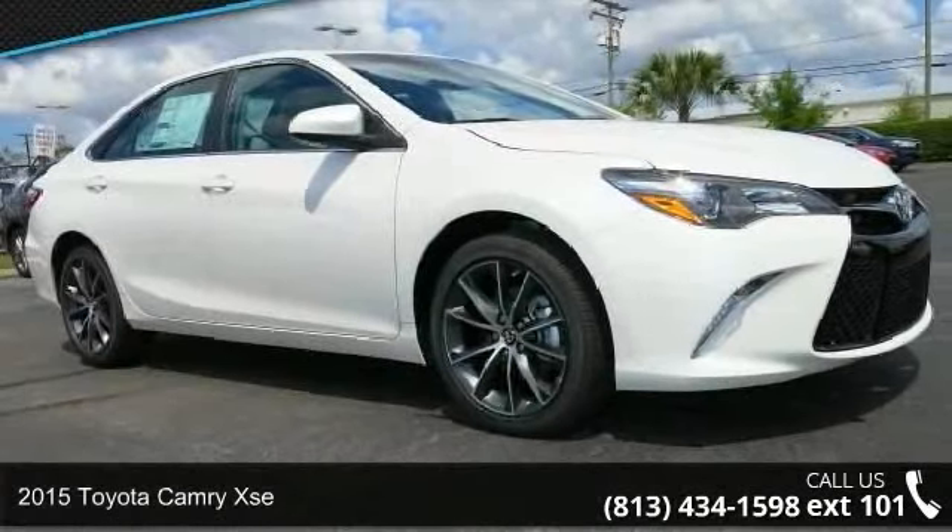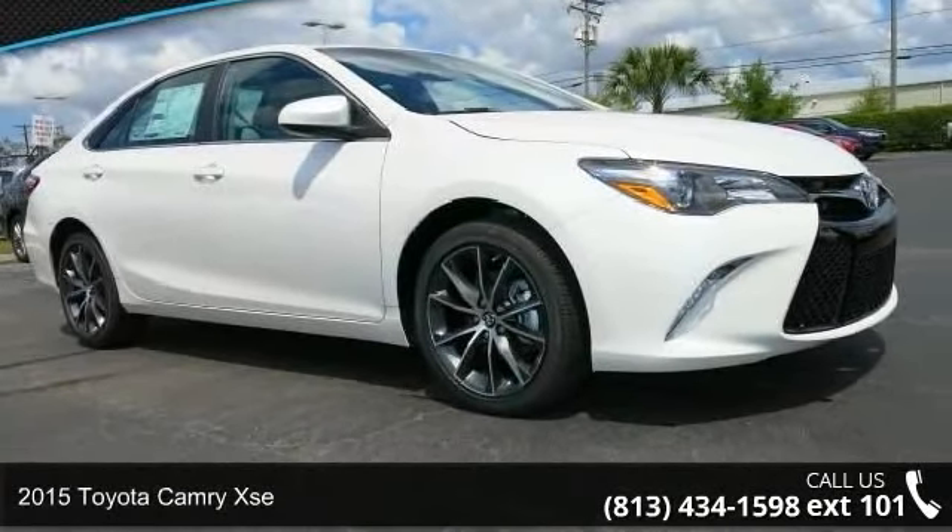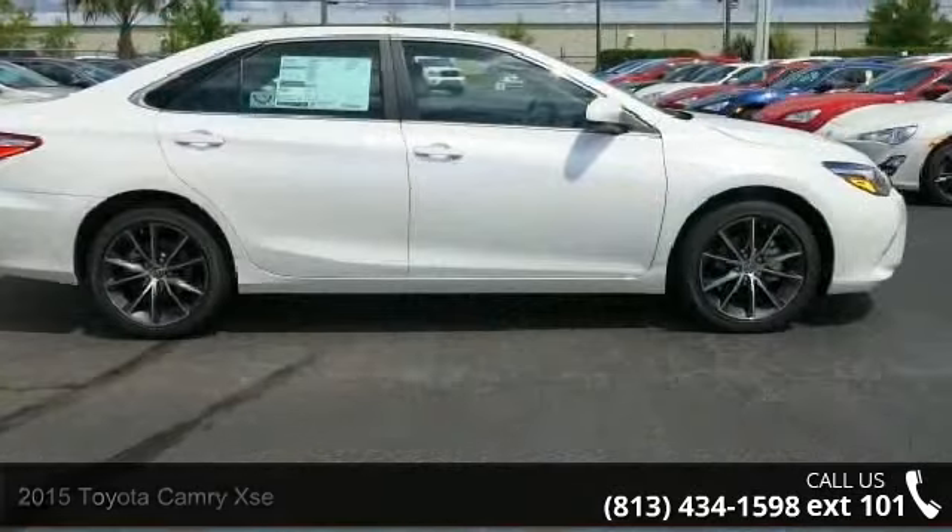Arrive in style with this 2015 Toyota Camry XSE. This may be the set of wheels you've been looking for.